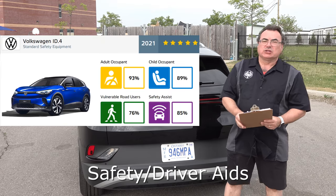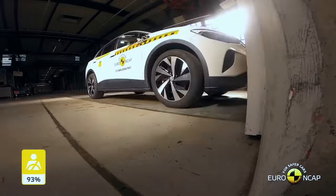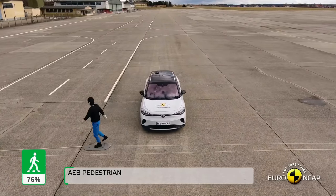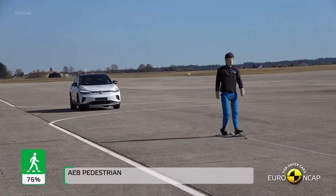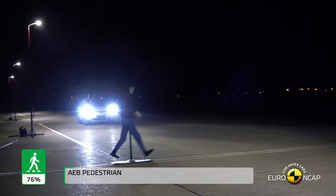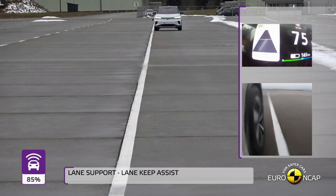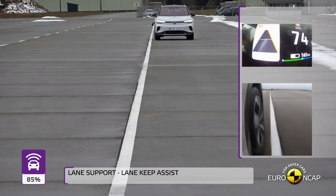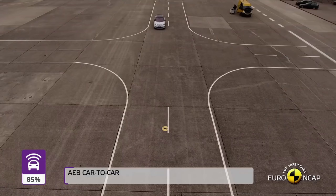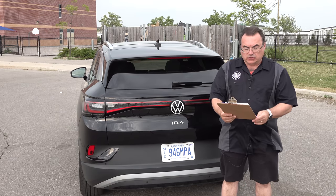For safety and driver assistance, Volkswagen outfit this adequately. Standard features include autonomous emergency braking with pedestrian monitoring — their front assist. Blind spot monitoring is great — not only do you get a beep if you try to change lanes, but there's a big yellow light that shows up on the side mirror when a car's in your blind spot. The side mirrors are huge, which is a bonus. You also get rear traffic alert, adaptive cruise, road sign detection, lane keeping assist, travel assist, and some emergency assist features.